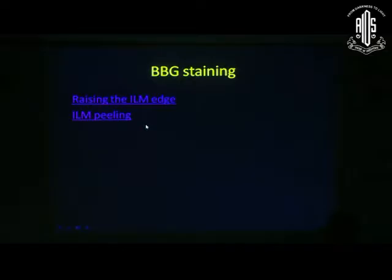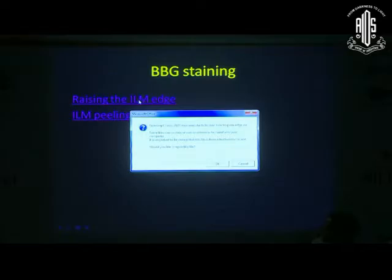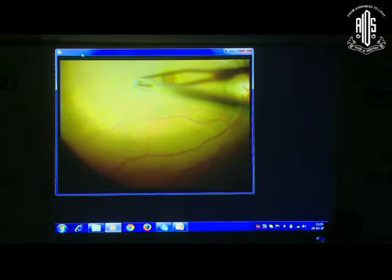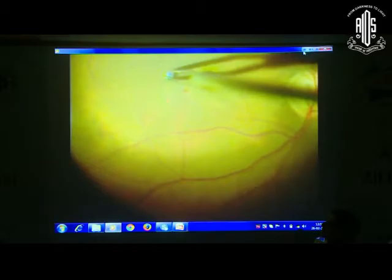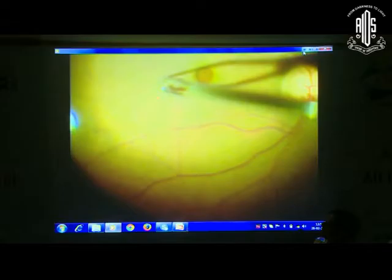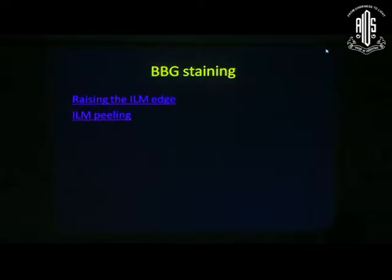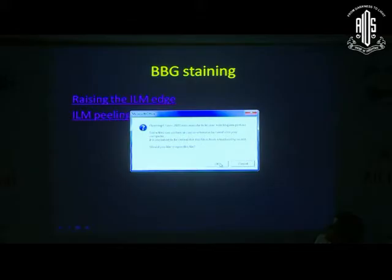Now using brilliant blue-green, which gives excellent visualization and contrast. This is a pinch and peel — you can see the white area, and there is an edge from which we hold and elevate the ILM. Creating the edge is the most difficult part in ILM peeling. Once the edge is created, we peel a little and then move across the hole.